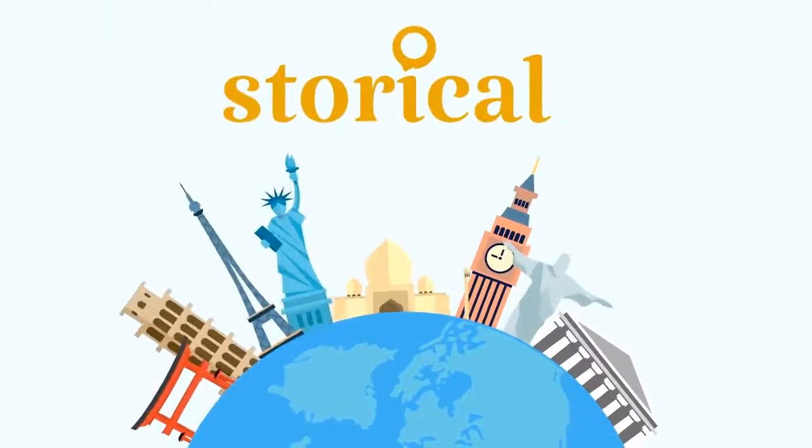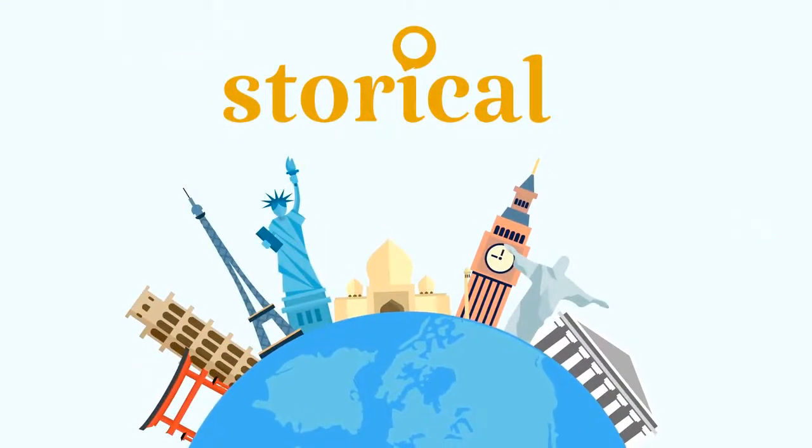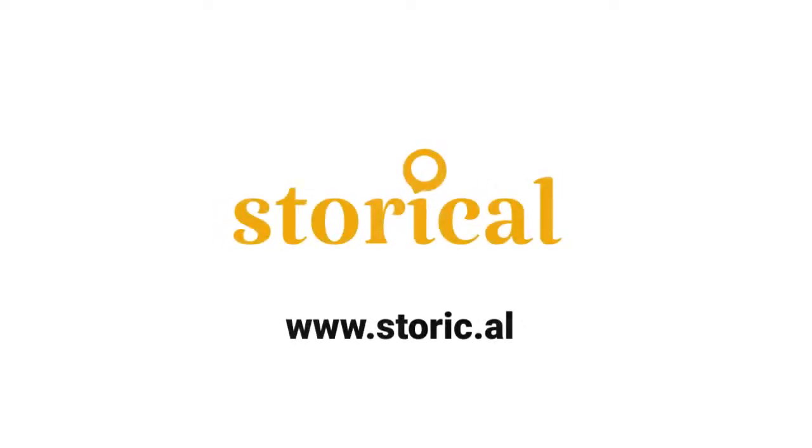If we can help you to share your stories, or if you would like to work with us to build a world connected by stories, then give us a holler. We would love to hear from you.